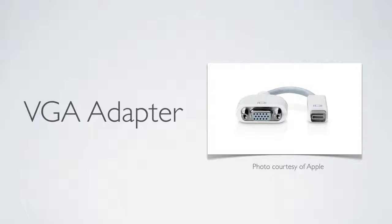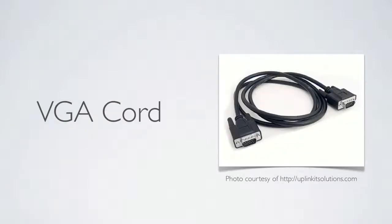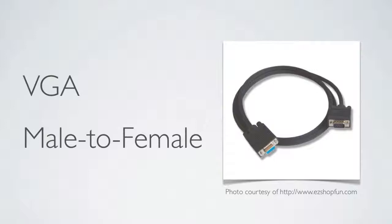This is really important — the VGA adapter. One end goes into your computer, the other end goes into the TV, monitor, or projector they have there, so you can show your presentation on a larger screen. Really a vital piece of equipment. Joshua also recommends bringing a VGA cord to connect your computer directly to their device, as an extension, because theirs or yours might not be long enough — the Apple adapter one in particular is really short. Joshua also recommends a VGA male-to-female connector cable, just in case you need to extend the wire further. This is a very good piece of equipment for that.